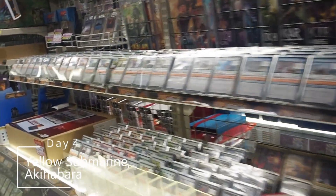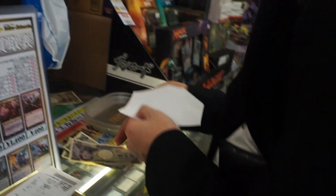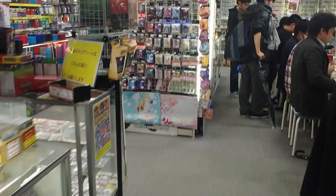We have entered another building in Akihabara — a shop on the 7th and 8th floor of this complex called Yellow Submarine Hobby Base. It's a very crowded card shop. Alex is here buying his Vanguard, and there are a lot of card accessories. They also have Magic: The Gathering, and apparently it's really huge here — just as big as Vanguard. I did not expect that. Everyone is playing Magic.